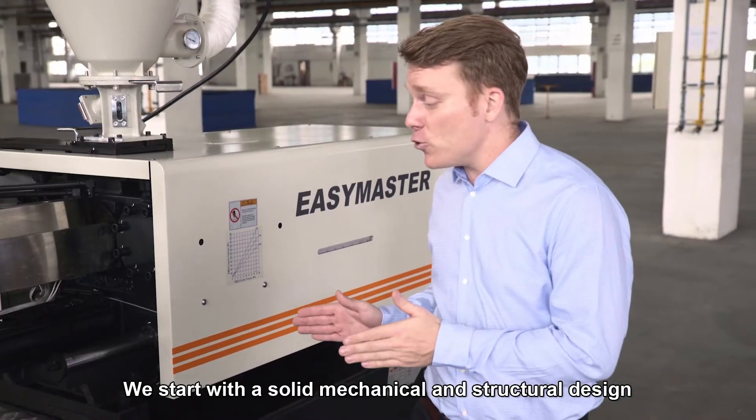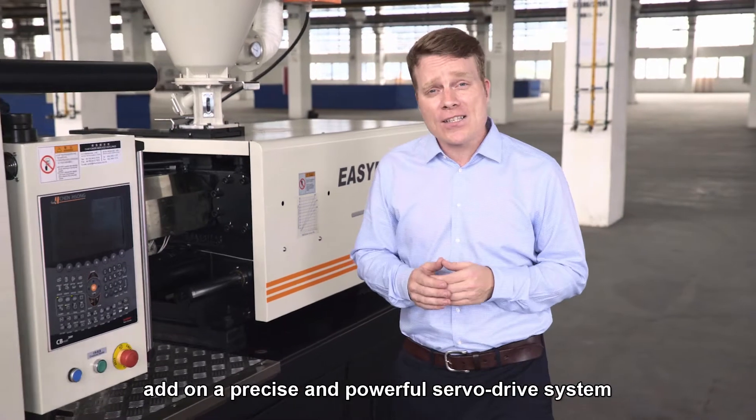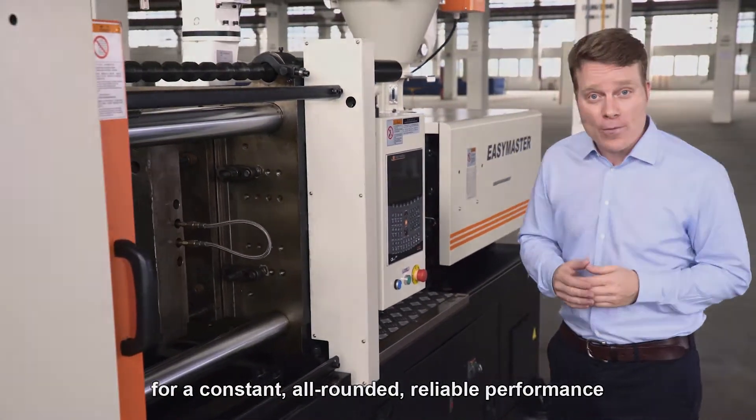We start with a solid mechanical and structural design, add on a precise and powerful servo system, plus optimized hydraulics for constant, all-rounded, reliable performance.